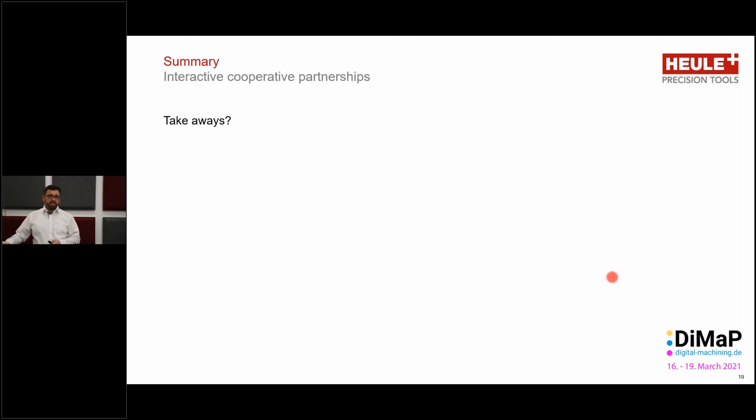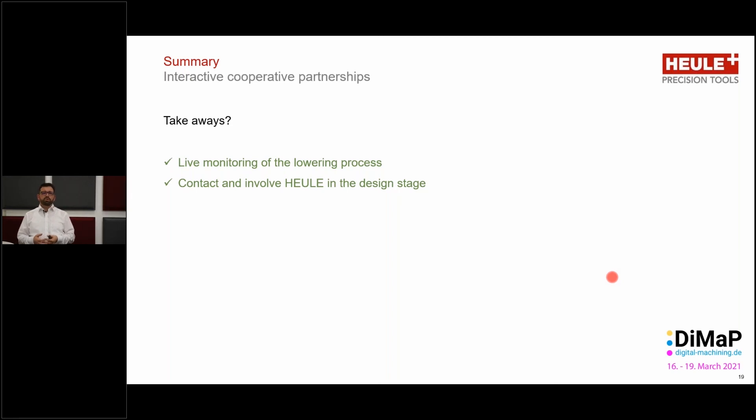As a starting point — what can we take away from this presentation? Contacting Heule, we will give you the correct tool for the back spot facing job, and we will inform you when consultation circle additions are needed — advising you to bring in a specialist such as a digital monitoring system provider like the company Pro Micron.